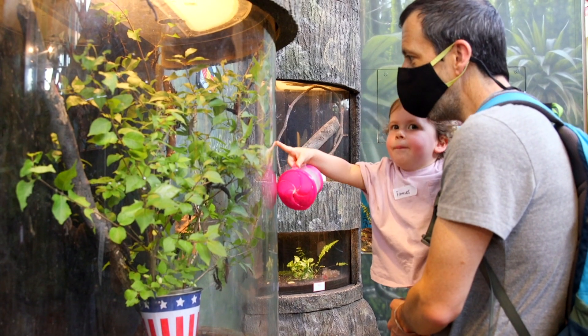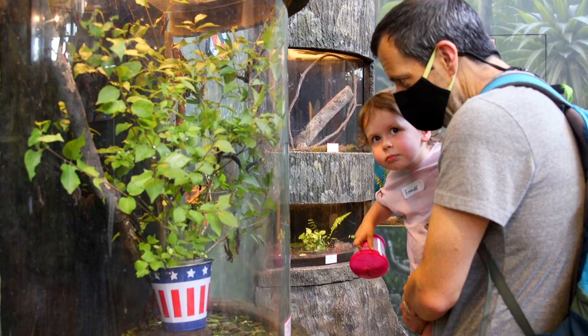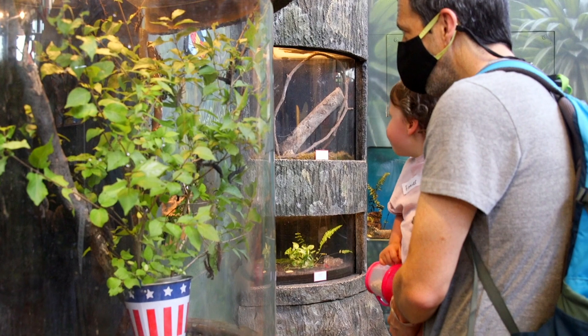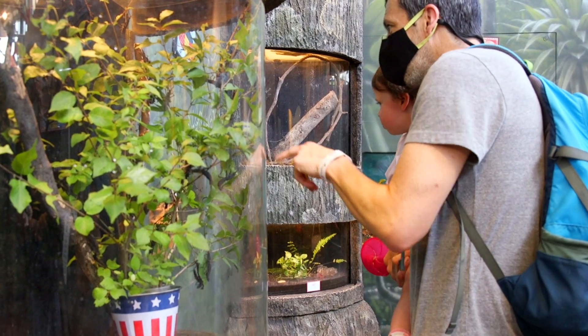We want every little kid who's interested in bugs to know that yes, you can become an entomologist — here's what you need to know. We want people to be able to satisfy their curiosity about how bugs live and how we care for them, and this new entomology lab allows us to do that.